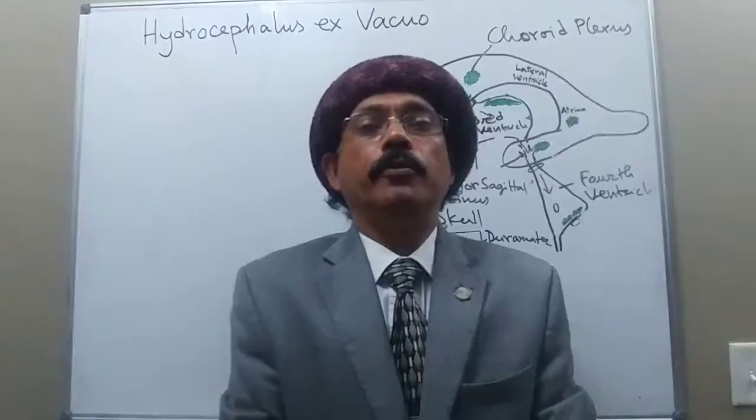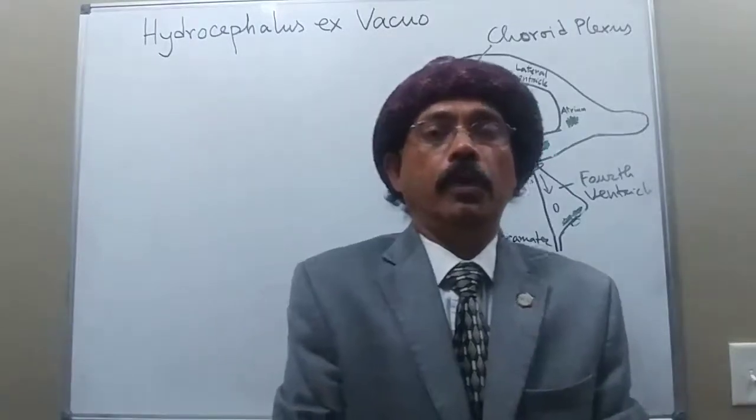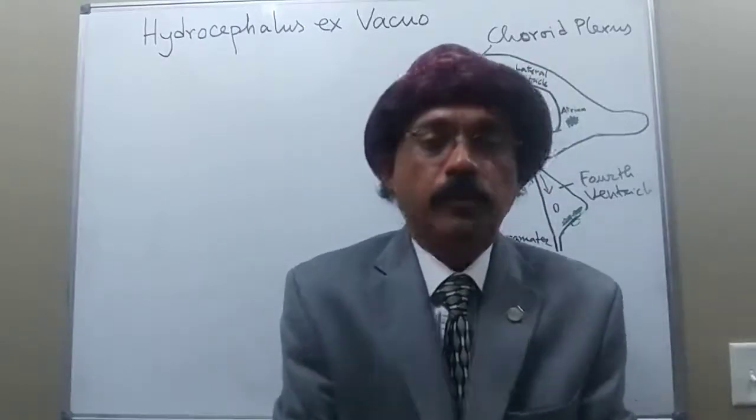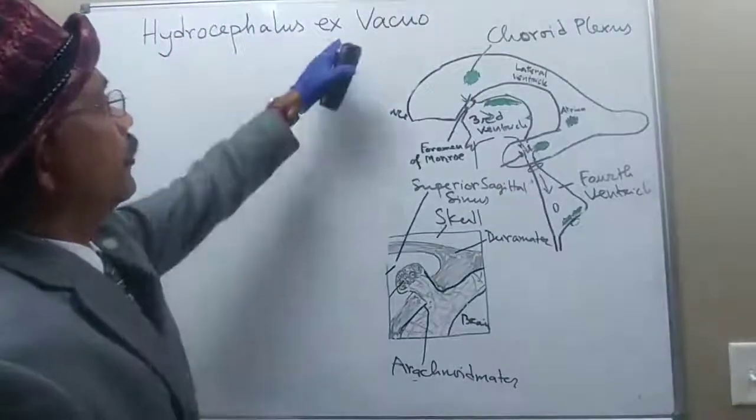Hello, my name is Dr. Deewan S. Raja. Today I will discuss about hydrocephalus ex vacuo. So what is hydrocephalus ex vacuo?